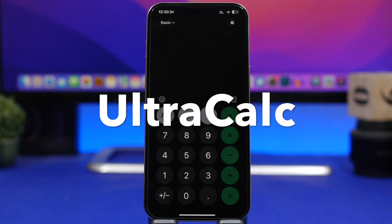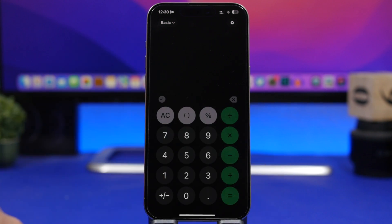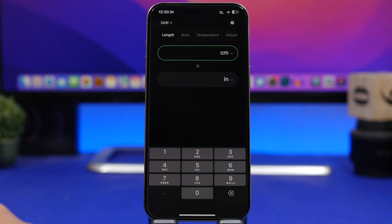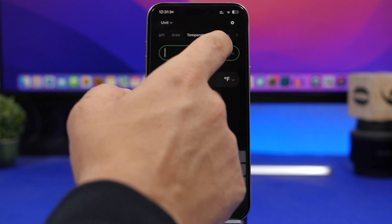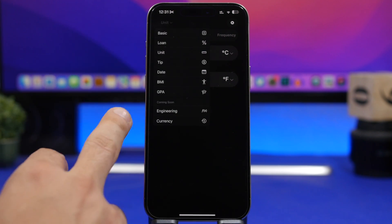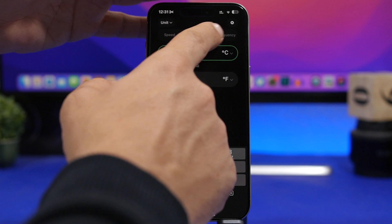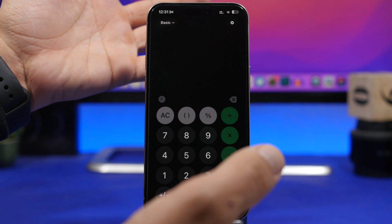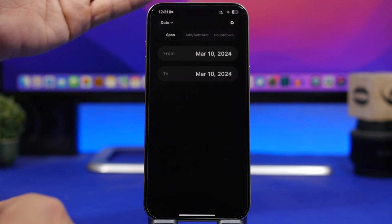Next up is Ultra Calculator — probably the only calculator you need on your device. It looks very similar to the iOS one, but where it says 'basic' you can tap and switch between different modes. You'll have unit conversions like centimeters to inch, area, temperature — you can convert any unit you want. There's also dates and currency. You'd normally need five or six separate apps to do all these things, but everything can be done within this one app.